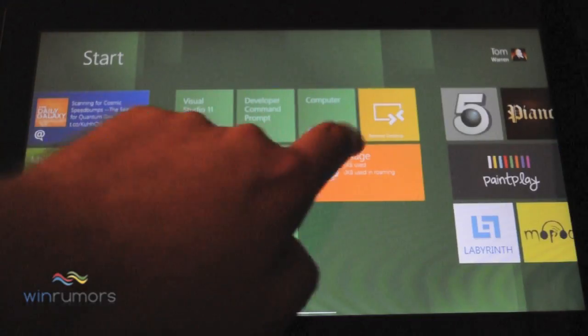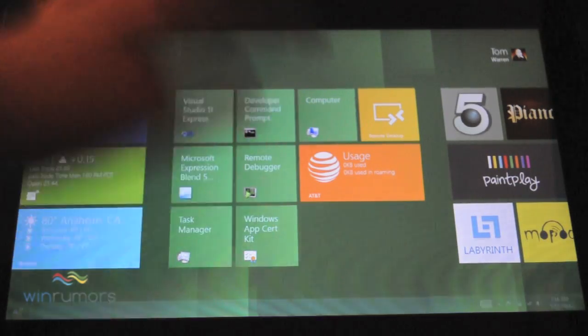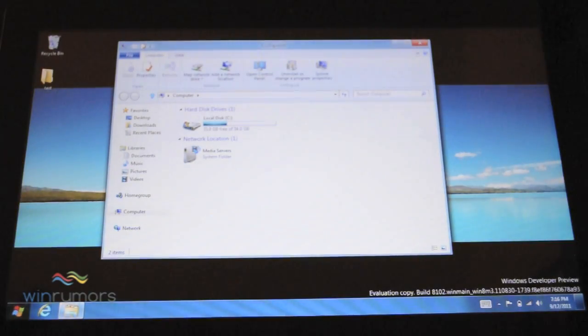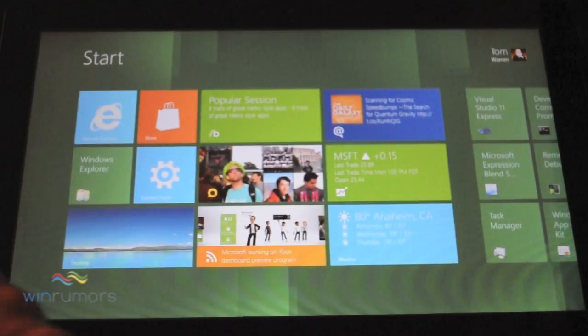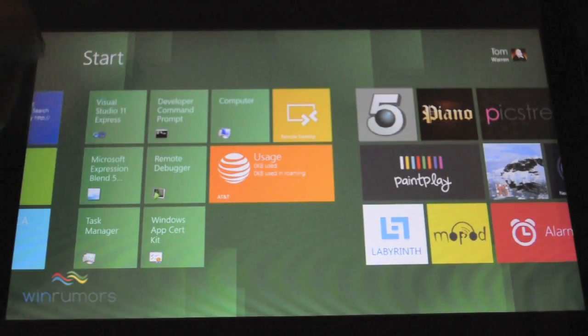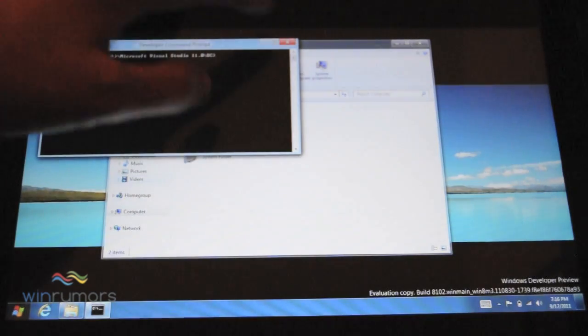There's also your core Windows features, so you can quickly get to the computer there. And then we can slide back to weather. You've also got command prompts — this is more developer-focused, so that's probably why those are there.